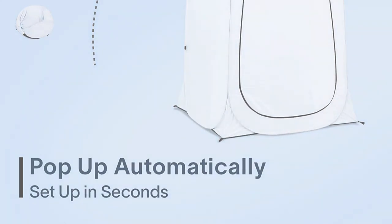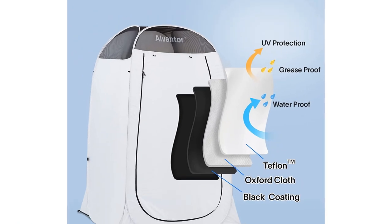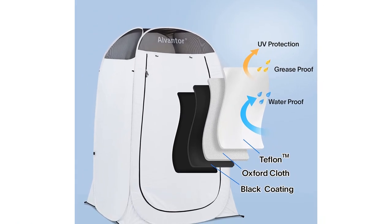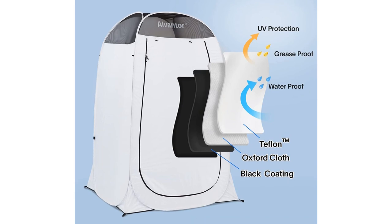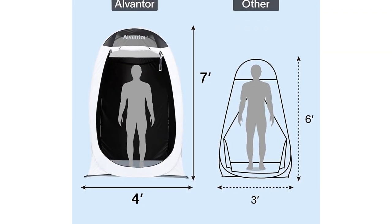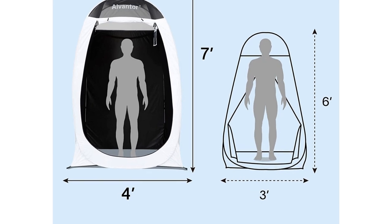It features sturdy fiberglass poles in addition to the water-and-grease-resistant fabric. It's also much roomier than most similar options, which explains the somewhat higher price point. It's both taller and wider, meaning it can easily accommodate bigger and taller people.